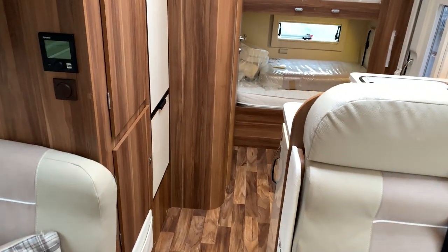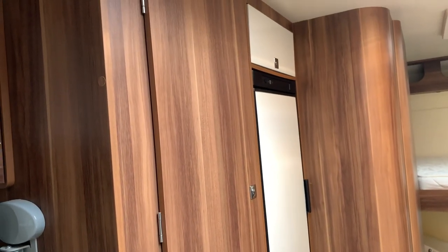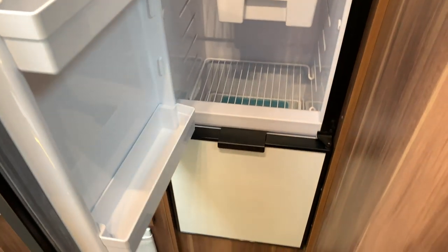On the other side of the kitchen we have wardrobe space and a nice slimline full-length fridge freezer.